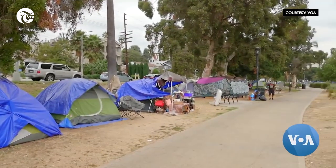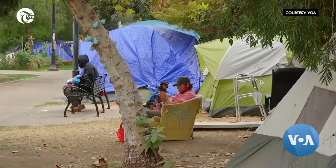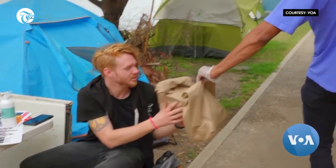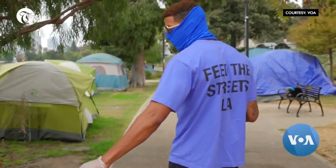Volunteers say the number of homeless people in Los Angeles has gone up significantly since the coronavirus pandemic struck. I got a lot of anxiety and depression problems, and that's really why I'm here — because I can't make it work. I try to make it work, man, and I haven't figured out how to do it yet.